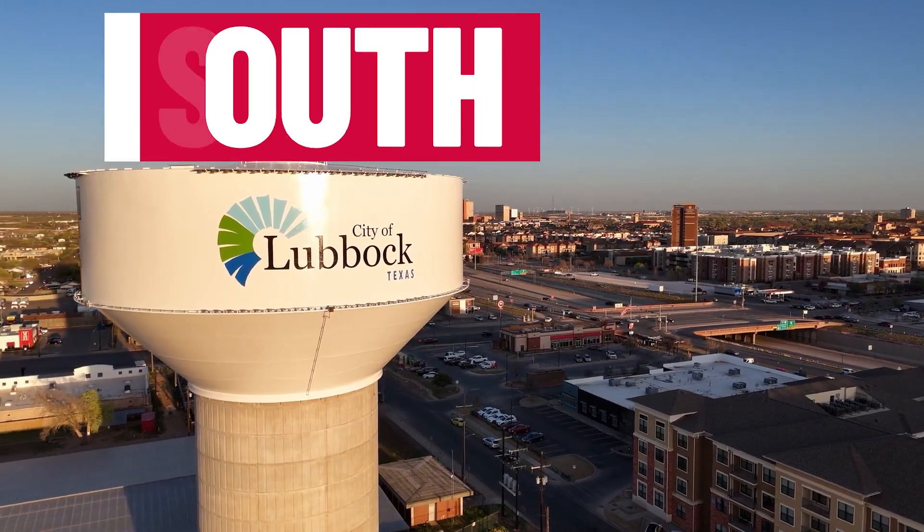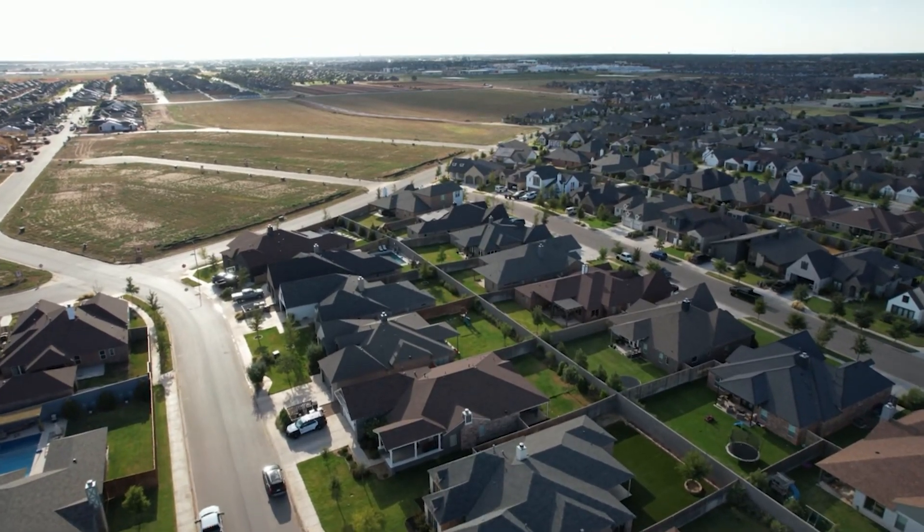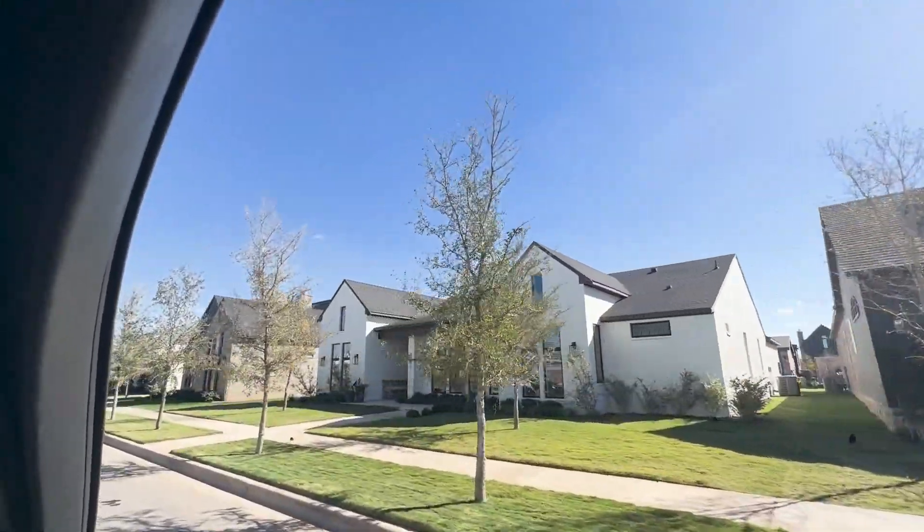So you and your family are looking to move to Lubbock, Texas — more specifically, South Lubbock. That's what I hear a lot. People are moving to Lubbock and want to be in the newer neighborhoods, or they want to see what a newer neighborhood looks like, but still have the feel of a quiet neighborhood that's very family friendly.